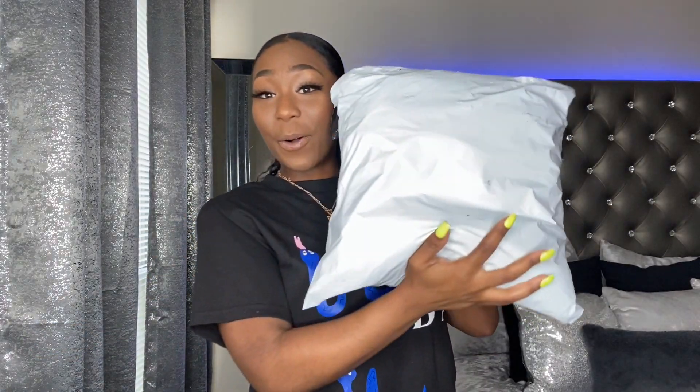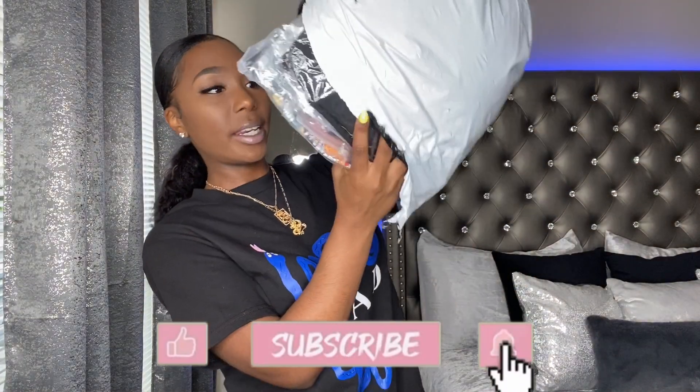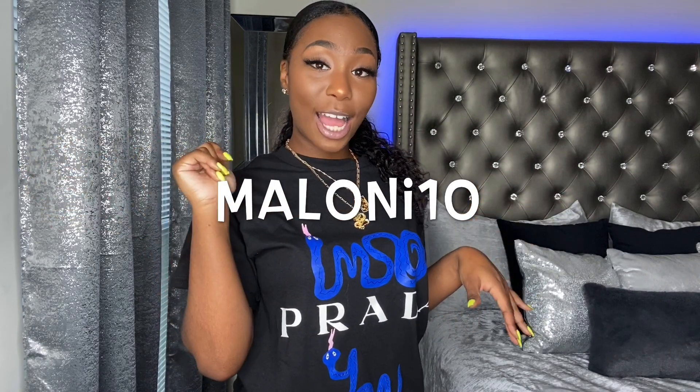What is up Milani Mafia, we are back at it again with another video. As you can tell by the title, I have another haul for you guys. Lovely Wholesale reached out to me and sent me some clothes — they sent me this big old package right here. Also, don't forget to use my code, which I'll place on the screen so you guys can see it at checkout and receive 10% off.